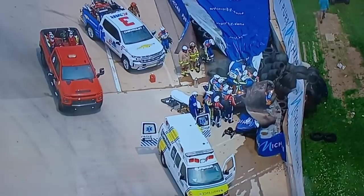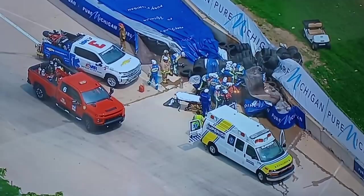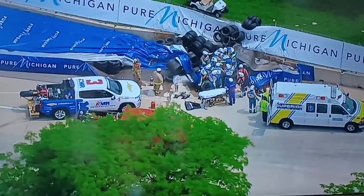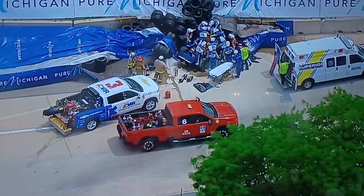You can see all of the water, the residual water — we had pretty heavy rain last night. All that water was trapped inside the tires, so that came out. That'll have to be cleaned up as well.